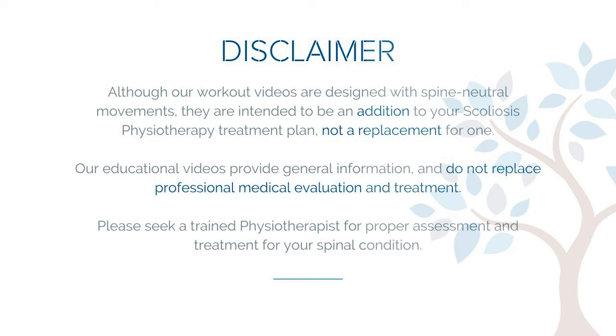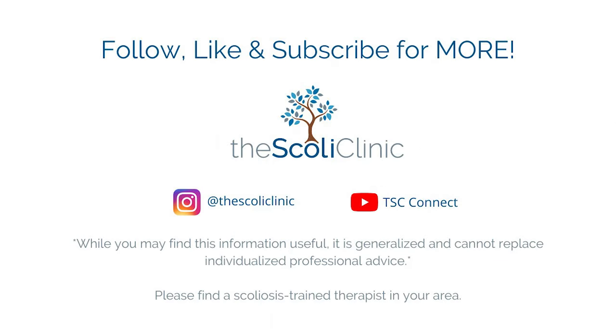We hope you find this information helpful. For more how-to videos and scoliosis-friendly workouts, check us out on TSC Connect. See you next time!